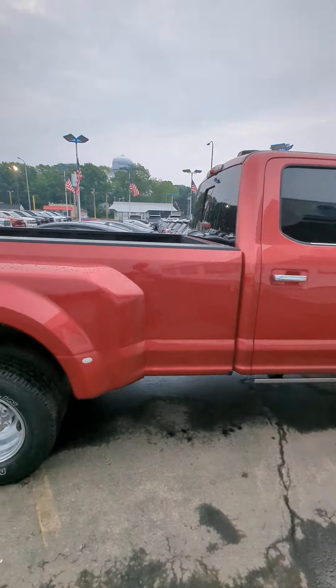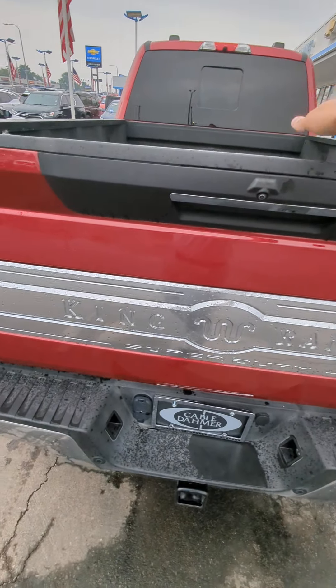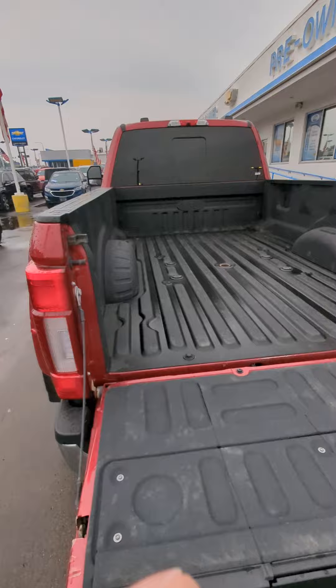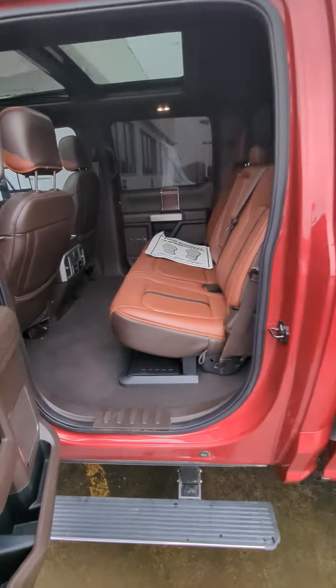You have an extended cab here, dually tires, and a fifth wheel hitch already installed. What else can we say about this beautiful truck? It's got all the fixings — all the buttons on the interior that you can imagine. Heated rail seats, pano sunroof.